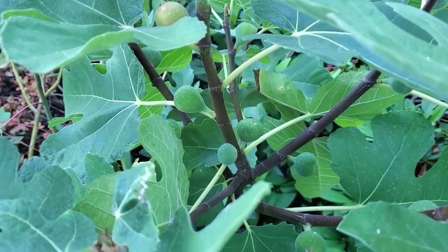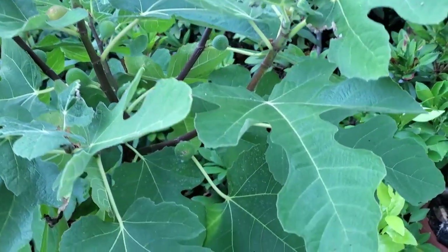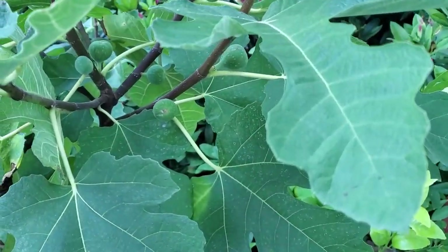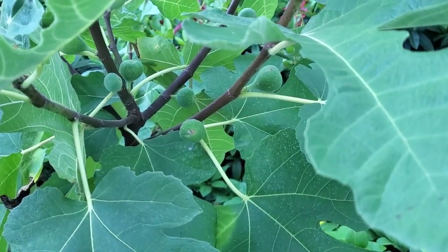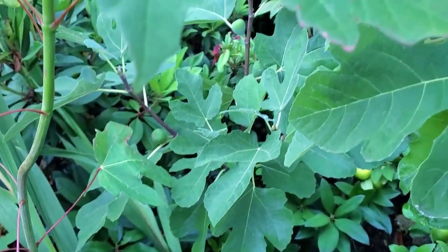I could have bought some figs in the store but I purposely didn't, because I've never had a fresh fig before and I really just want to try my homegrown ones and get the real experience. There's a bunch of them on here and I'm really, really excited — there's more back there too.